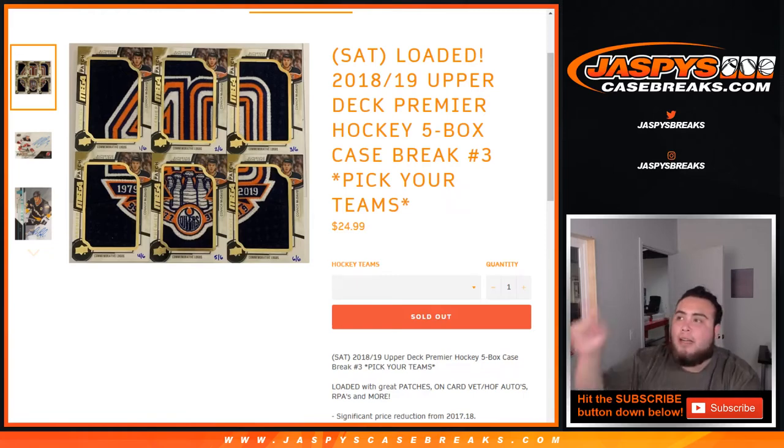What's up everybody, Jason here for JazzBeastCaseBreaks.com doing 2018-19 Upper Deck Premier Hockey. It's a 5-box case break number 3. Pick your teams.